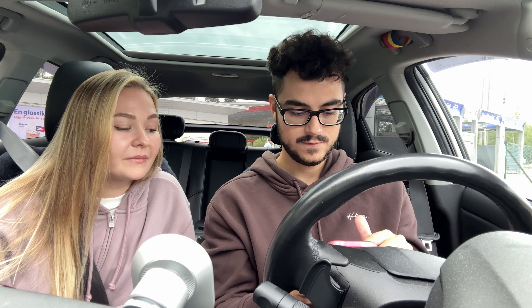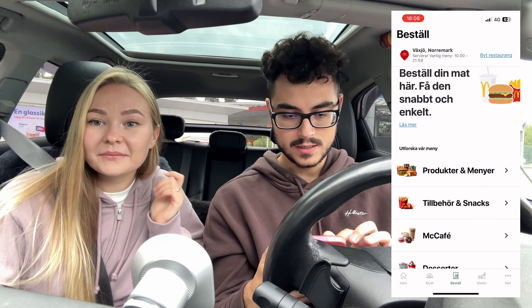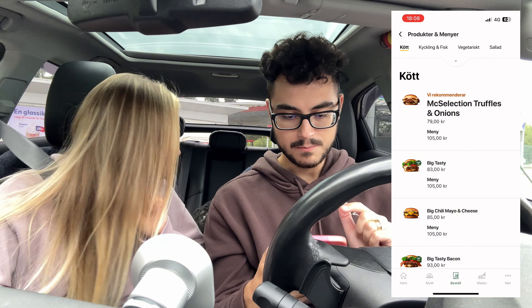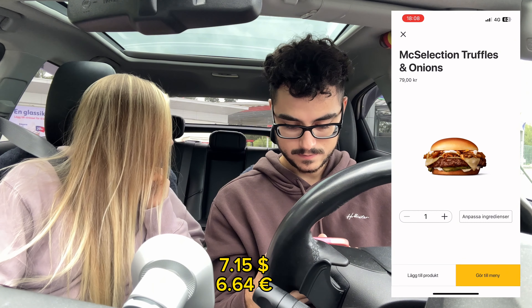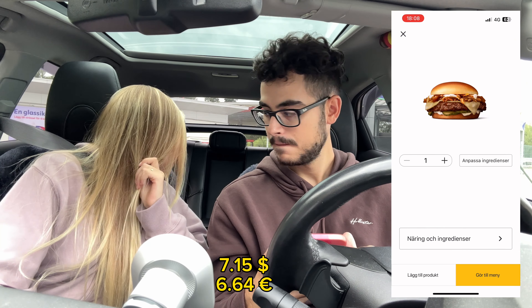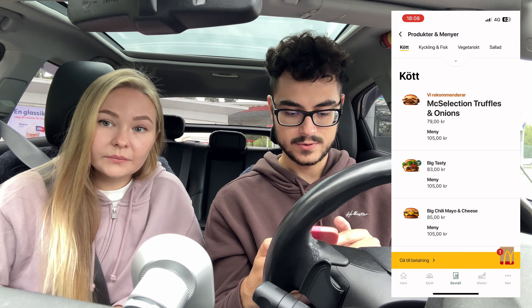So we have the app right here and we're gonna order through the app, so follow along in the recording. I'll put it up on the screen so you all can see. Okay guys, so first of all we're gonna get the Mac Selection Truffles and Onions. Okay, so that one is added.